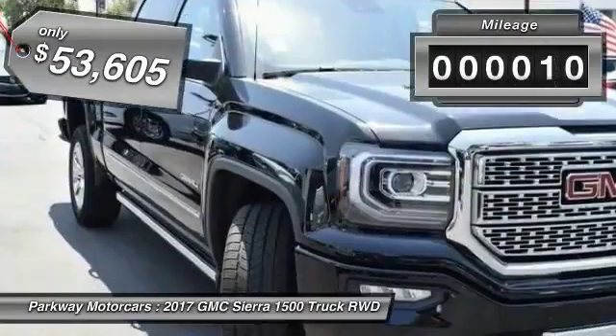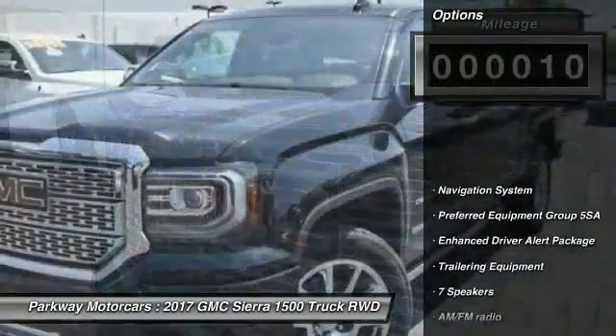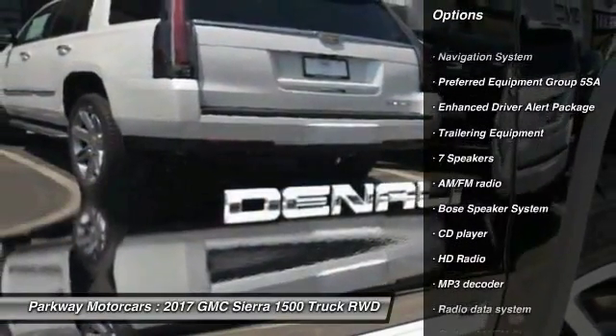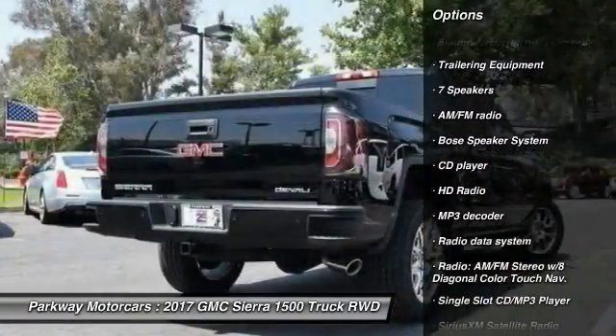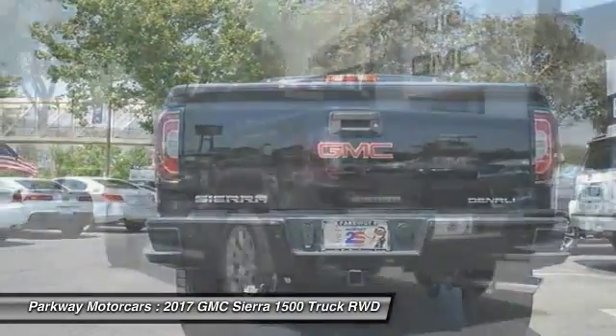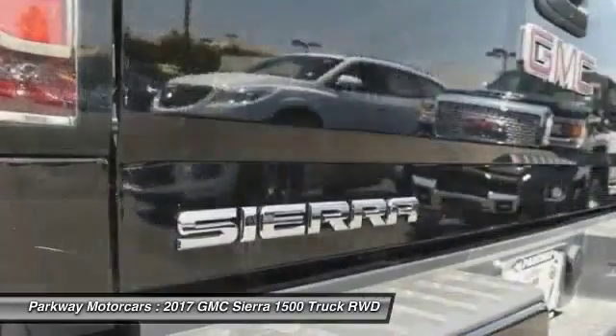This vehicle has less than 100 miles. Here are some of this vehicle's great options: Bose sound system, remote engine start, steering wheel audio controls, power passenger seat, traction control, navigation system, dual airbags, air conditioning, chrome mirror caps, and power steering.